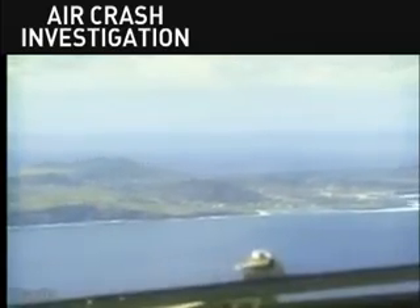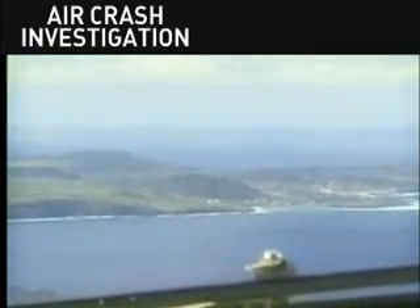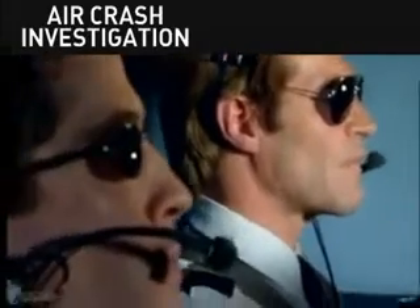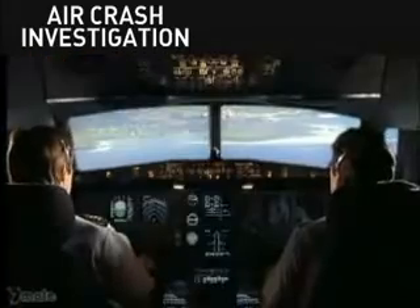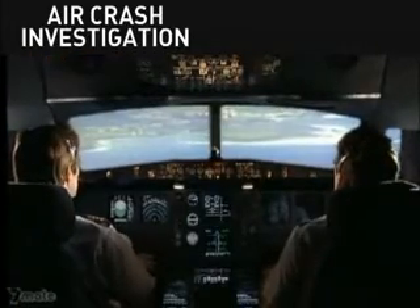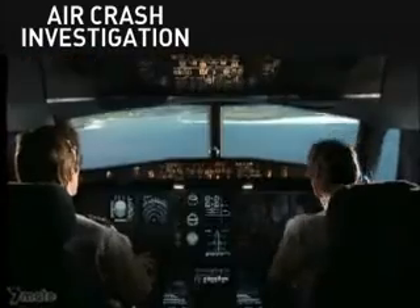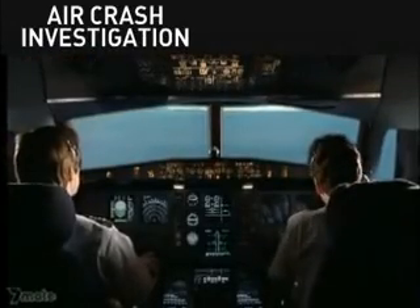I got it. Just to the right. Minimum approach speed is 140 knots. Maximum speed for gravity gear extension, 200 knots. I'm not lowering the gear until the last minute, okay? Okay.